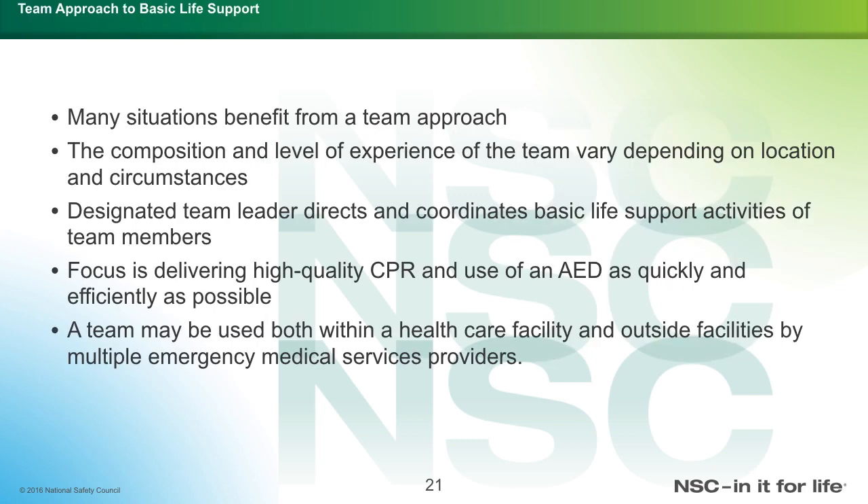The team approach for basic life support, or BLS: many situations benefit from a team approach. The composition and level of experience of the team vary depending on the location or circumstances. A designated team leader directs and coordinates BLS activities. The focus is to deliver high-quality CPR using an AED as quickly and efficiently as possible. A team may be used both within a healthcare facility and outside facilities by multiple EMS providers.